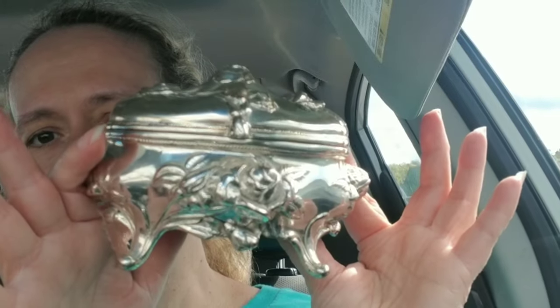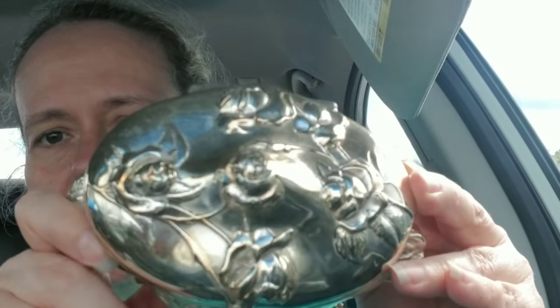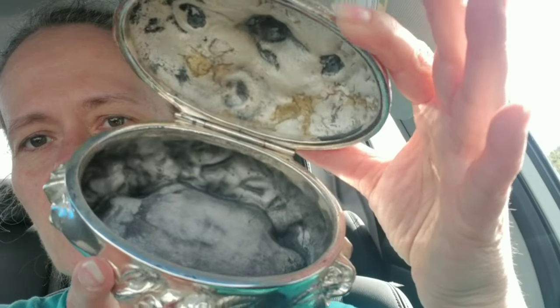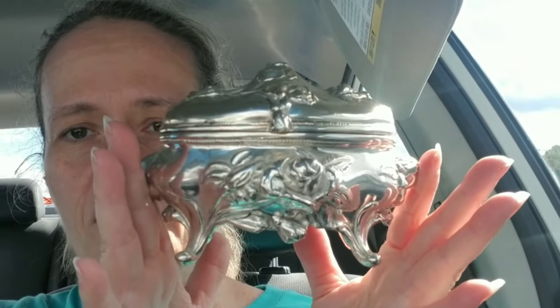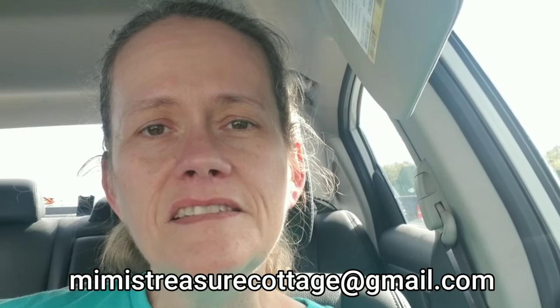The most expensive item I picked up was this beautiful Art Nouveau jewelry casket. It is marked B&W on the bottom. It does not have a liner in it, but guys, this is a really substantial piece — absolutely stunning — and I paid $20 for it. I have live sales on my channel every Wednesday night at 6pm Eastern, and you can often find things I pick up on these shop-alongs at those sales. You can also shop my video hauls by emailing Mimi's Treasure Cottage at gmail.com. I will see you guys all in the next video. Bye for now.